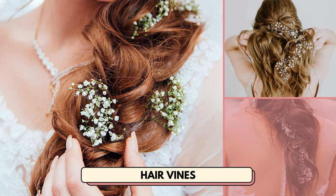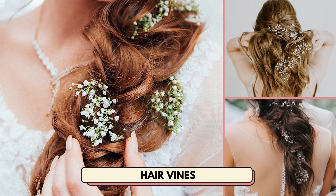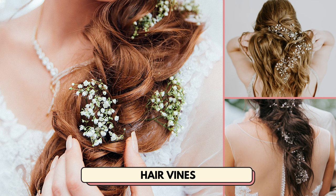Number 17 is hair vines. If you're looking for something extra special to sell, these rhinestone hair vines are perfect.